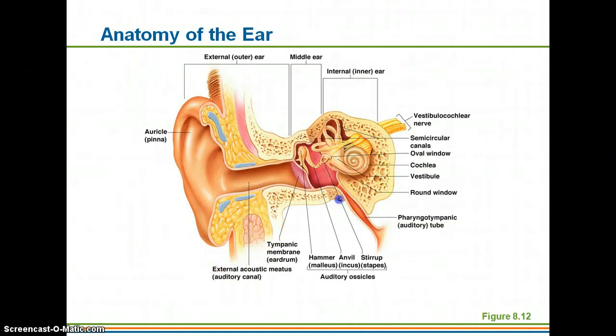Here you can see the semicircular canals, the vestibule in this area, and then the part that looks kind of like a snail shell is the cochlea.